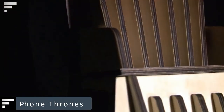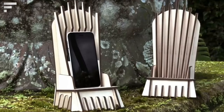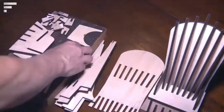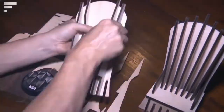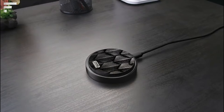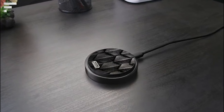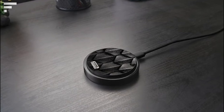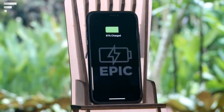Phone Thrones: what kind of throne would Game of Thrones characters fight for in our day? One with wireless charging, of course. These stylish stands are designed to fit phones of all sizes and models — Android, iOS, or Windows. Three different Game of Thrones inspired models are available. The first option is the simplest: a regular charger in the shape of a small throne with a cable to connect to your phone.